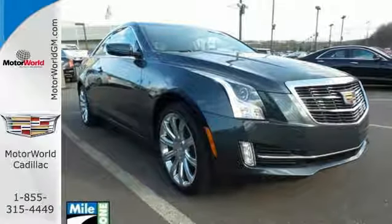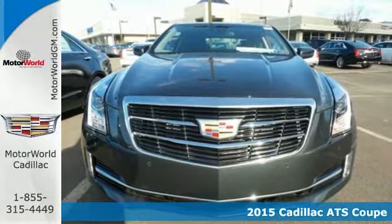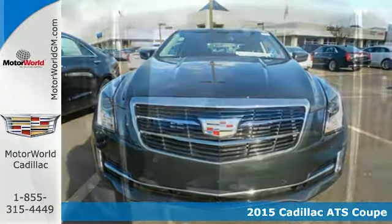Maya One Motor World Cadillac, here's the vehicle for you. It's a 2015 Cadillac ATS. The desire to be unleashed on the open road is in its DNA.